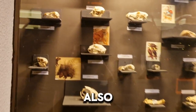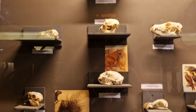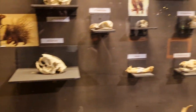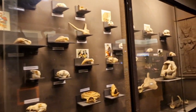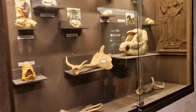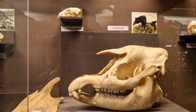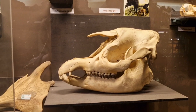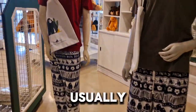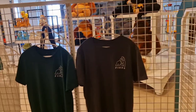Here you also can see skulls of different animals. Look at that. And as usually, at the exit you can buy different souvenirs. Thank you.